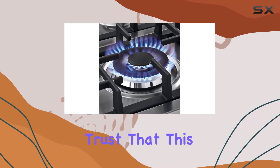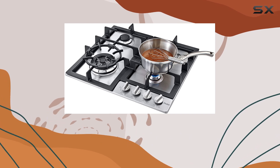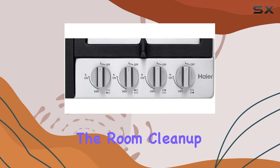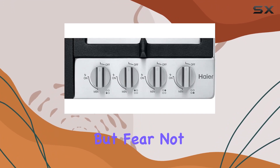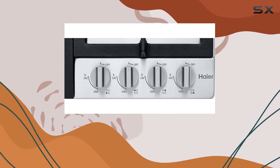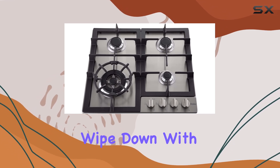searing steaks. You can trust that this cooktop will deliver exceptional results every time. Now let's address the elephant in the room — cleanup. We all know how tedious it can be to clean up after a cooking session, but fear not. The stainless steel surface of this cooktop makes cleaning a breeze.